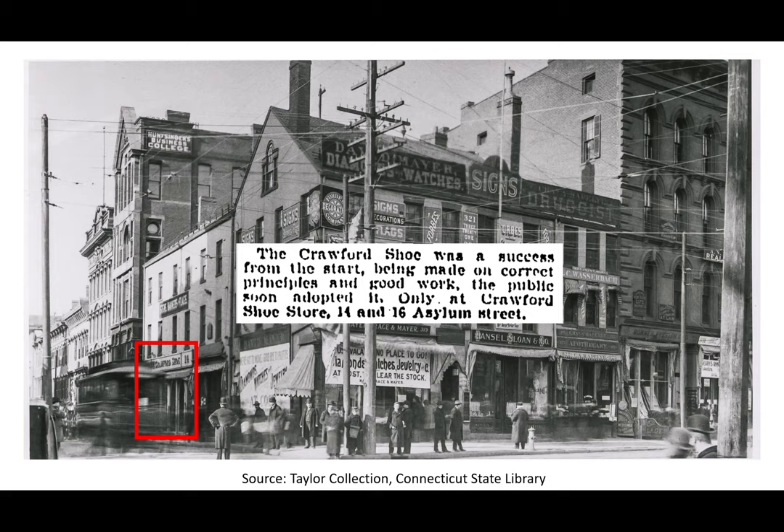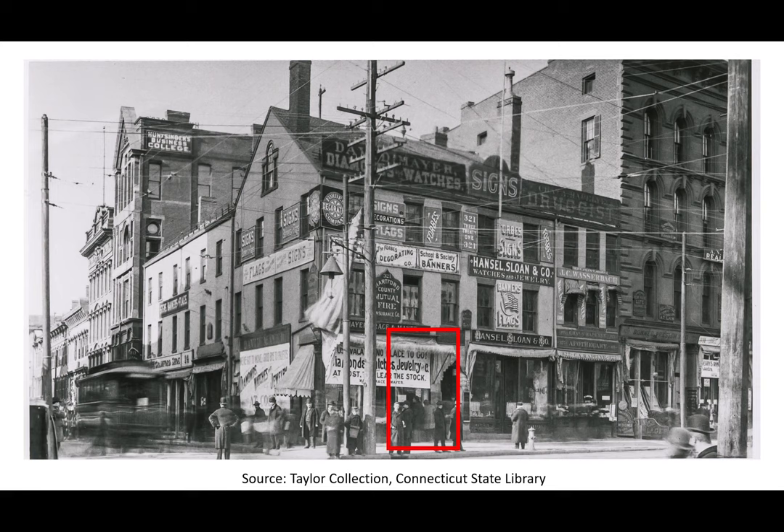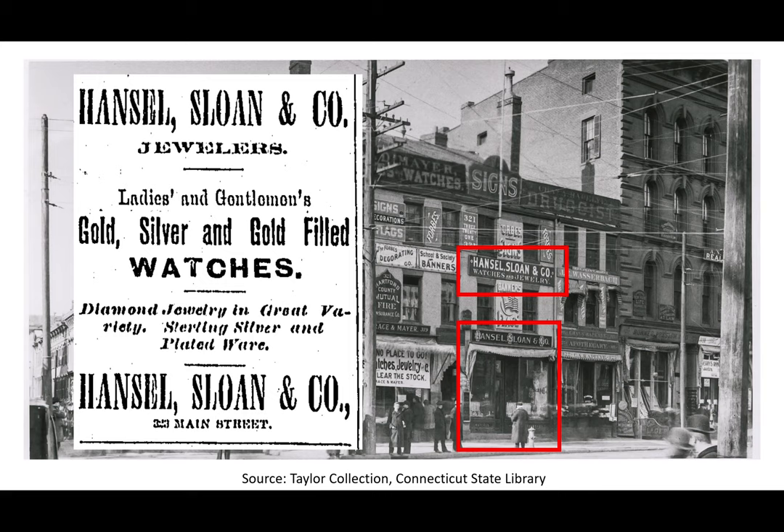The others were: on the Asylum side, Solomon and Deleu Cigars and Tobacco; and on the Main Street side, Charles A. Rappelli Druggist, Hansel, Sloan & Co. Jewelers, and of course the jewelry store we already talked about, Meyer, Grace & Meyer.